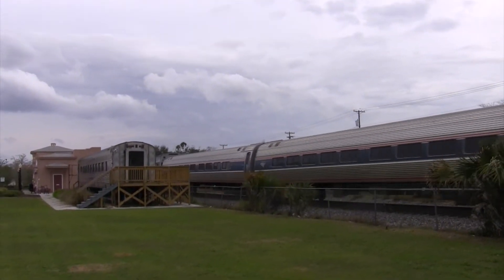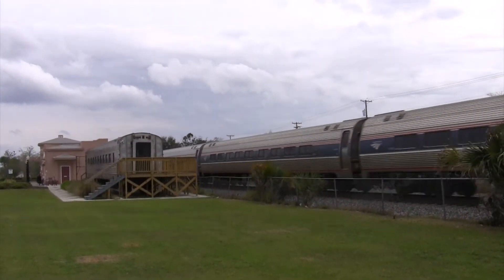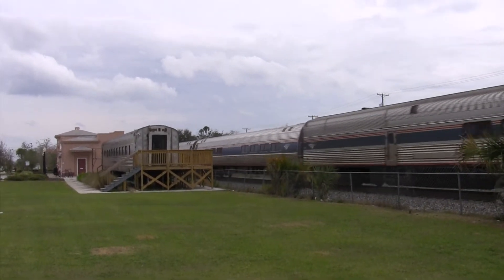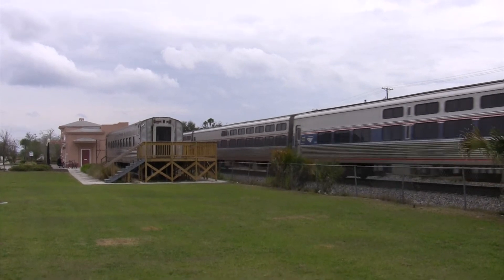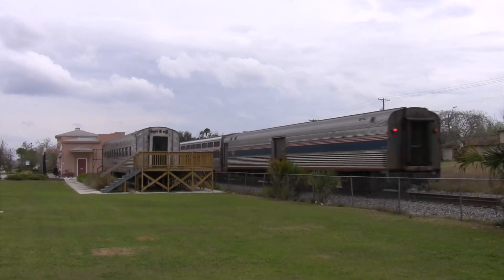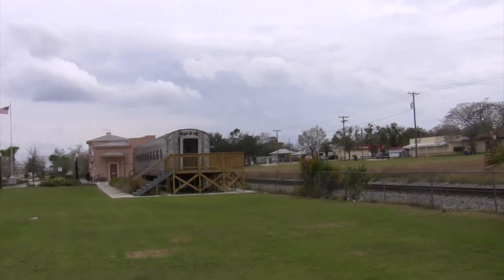It's a train station here. That's it. There's a train station on Broadway Street.